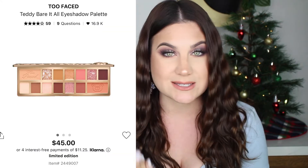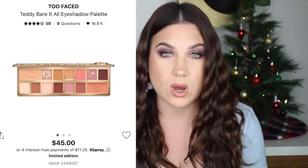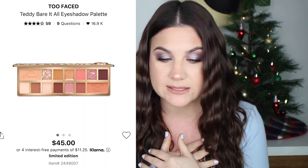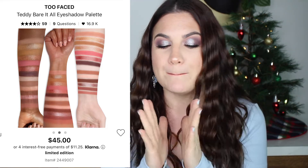I also purchased the Too Faced Teddy Bear It All Eyeshadow Palette. I haven't posted it yet but I did film a tutorial using the palette — I've only used it once. I hate buying eyeshadow palettes and only using them once, so I have that tutorial coming up. It's really perfect for the holidays. I don't know if I'm in love with this new Too Faced packaging style — I like their tin palettes like the Chocolate Bar or Cinnamon Swirl better. I'm an old school tin packaging girl.